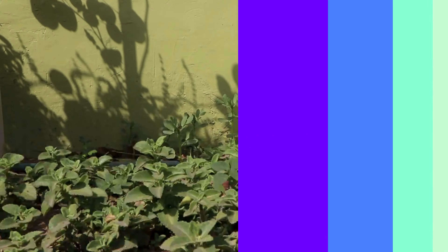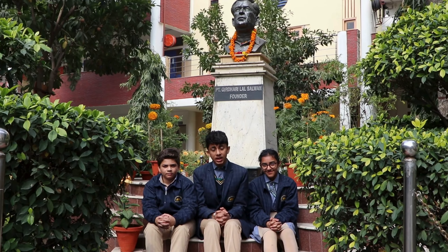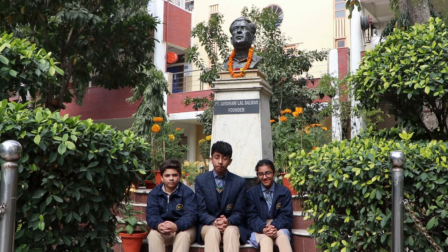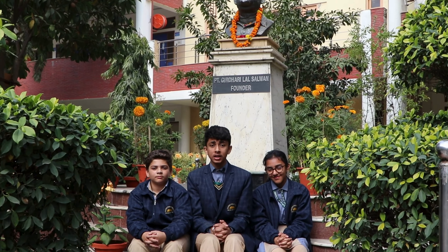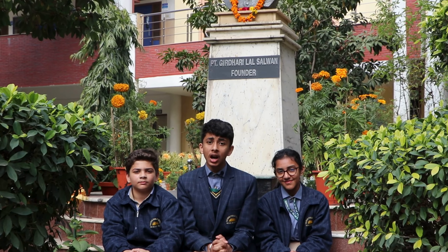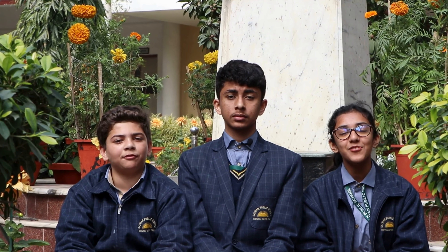Flora is not just an educational tool — it is a symbol of our commitment to sustainability and environmental stewardship. By nurturing and caring for our flora, we demonstrate our dedication to creating a greener and more sustainable environment for our school and our planet. So let us together embrace our flora with open heart and open mind, and take care of it.